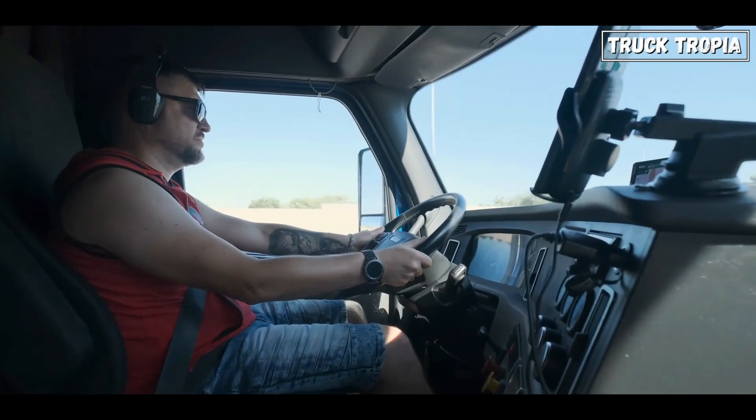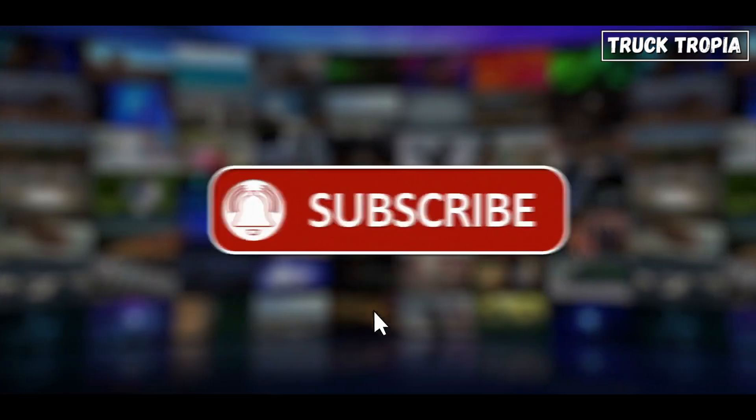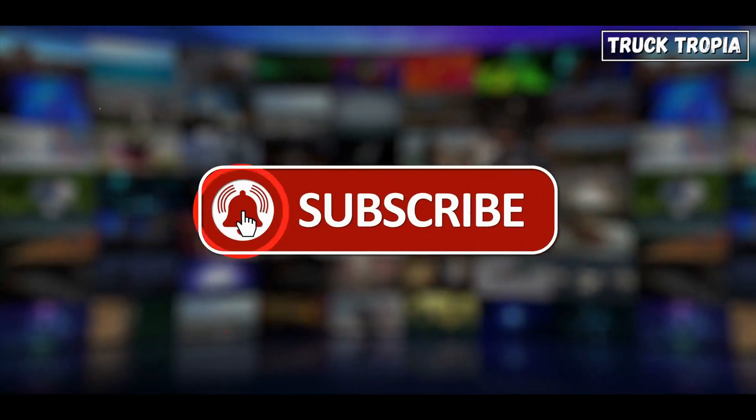Drive safely, and until next time, take care on the road. Hope you enjoyed — and remember to subscribe for much more!